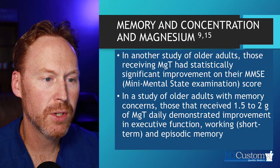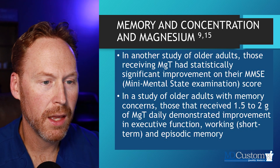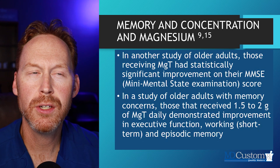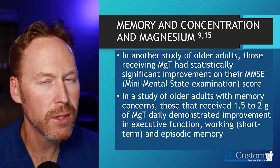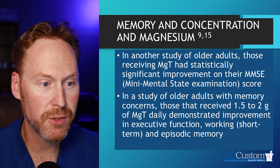Here are more studies that looked at older adults receiving Magnesium L-Threonate who had a statistically significant improvement in their mini mental state examination score. This magnesium has been fairly well studied, in my opinion, with some pretty impressive results.